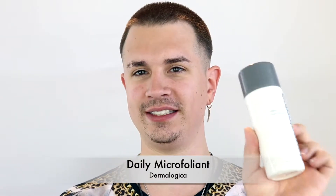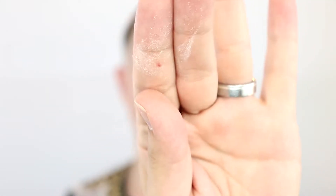My personal favorite exfoliator is the Dermalogica Daily Microfoliant — it's a super fine powder, almost like dust on your fingers. You can use it daily without causing too much damage or friction to your skin. I also use the Mac Lip Scrub, which is a sugar-based scrub to remove dead skin from your lips.